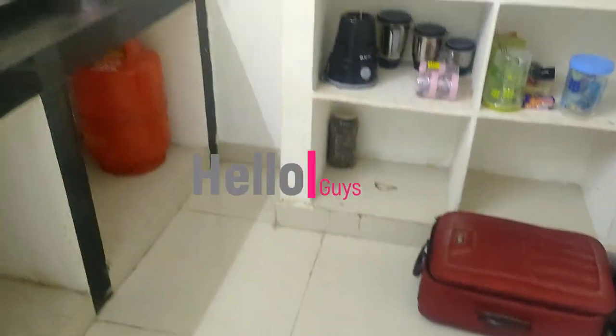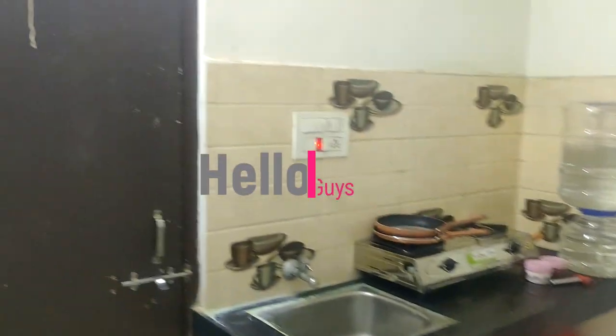Hello friends! Today I'm going to show you my room. This is my room — I'm going to show you a final room.